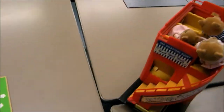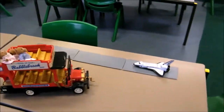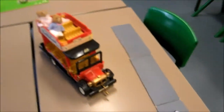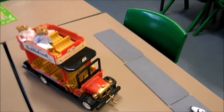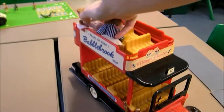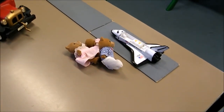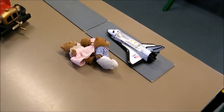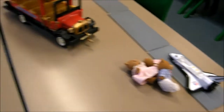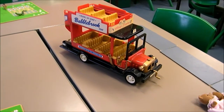The bus carried on until it got to the airport. At the airport the three bears got off the bus. Three take away three equals zero. Now there were no animals on the bus.